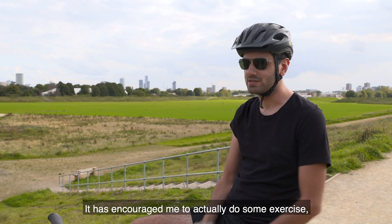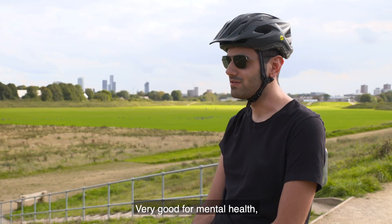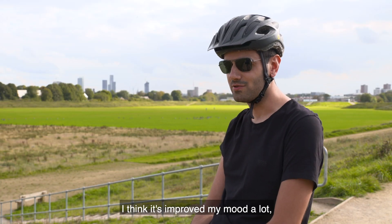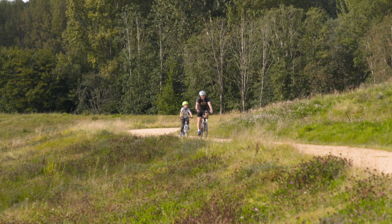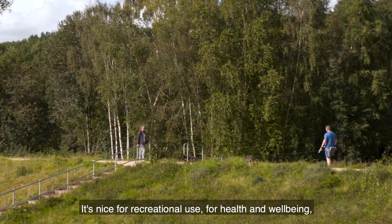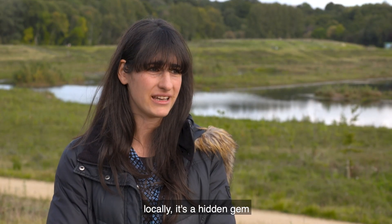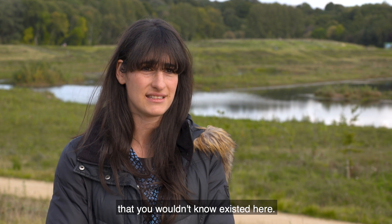It's encouraged me to actually do some exercise, which I hadn't previously done before — this is quite new to me. Very good for mental health; I think it's improved my mood a lot, being able to come here. I think it's a really nice space, it's nice for recreational use, for health and wellbeing — just to come out and enjoy some green space locally. It's a hidden gem that you wouldn't know existed here.